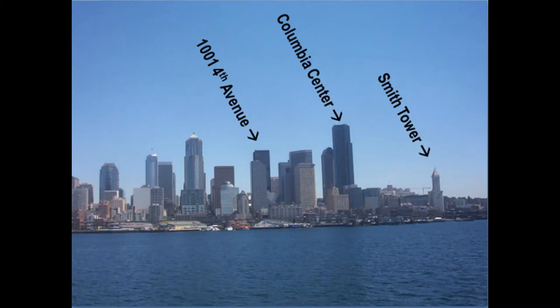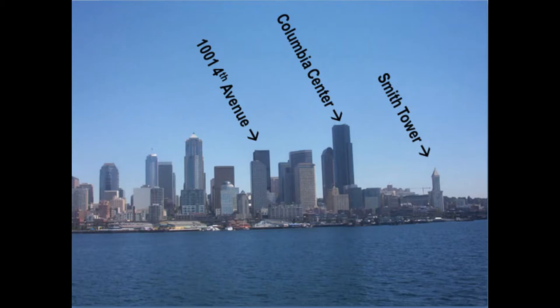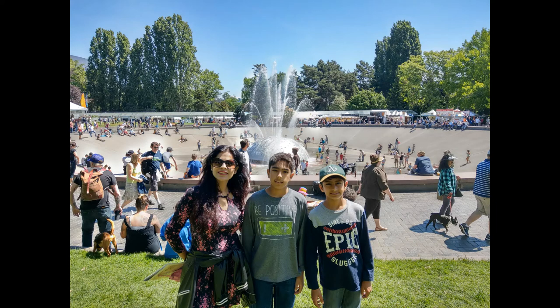Nearby skyscrapers Columbia Tower and Smith Center are both great alternatives to Seattle's Space Needle. They are both much cheaper and taller than the Space Needle, making for somewhat better views, and they're both near Seattle downtown so you can see the downtown right afterwards. But of course, the Space Needle is a lot more glamorous and has more street cred with the rotating restaurant at the top.